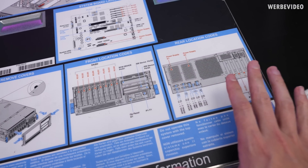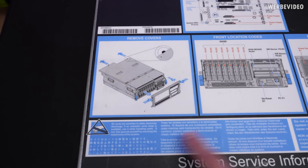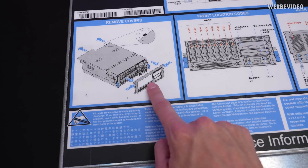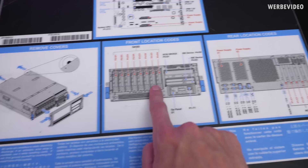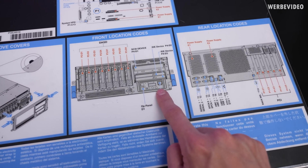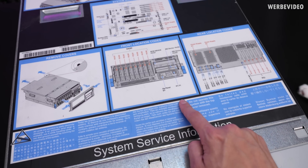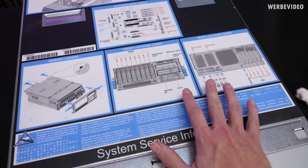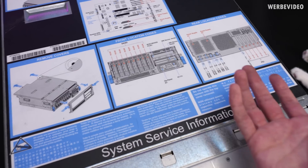This top overview is quite handy, especially since I'm not familiar with anything from the server market. We can see that to remove the top cover, we first have to remove the front cover as well. We get a nice overview of all the slots in the front, and there's a status indicator. Since this has no display output, I'm not sure if we'll have any useful information.